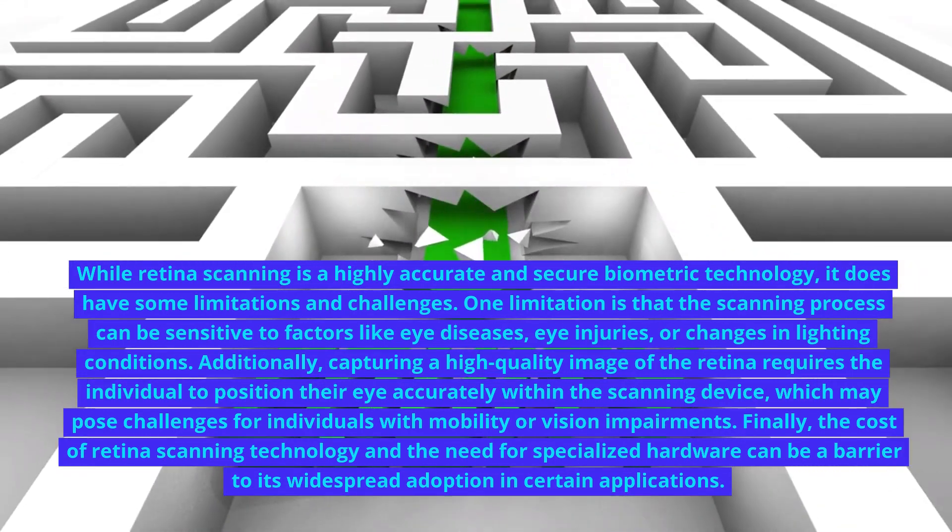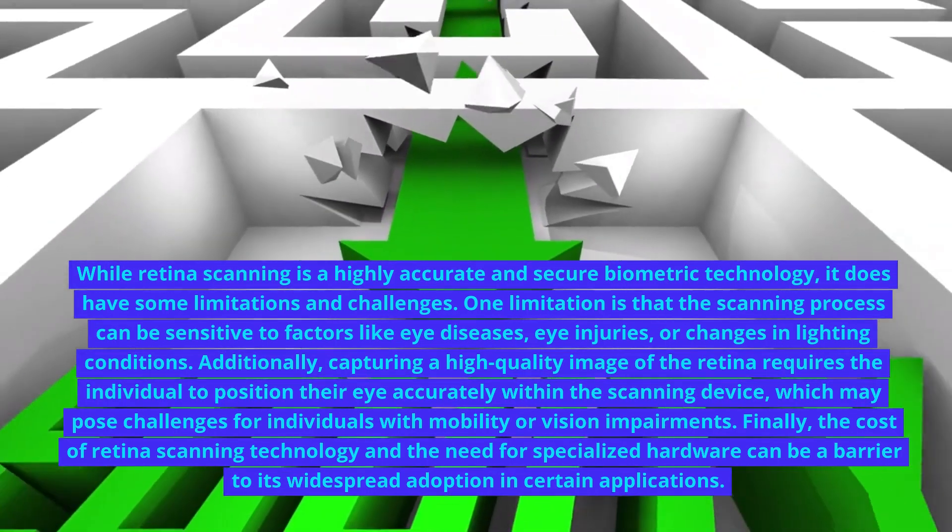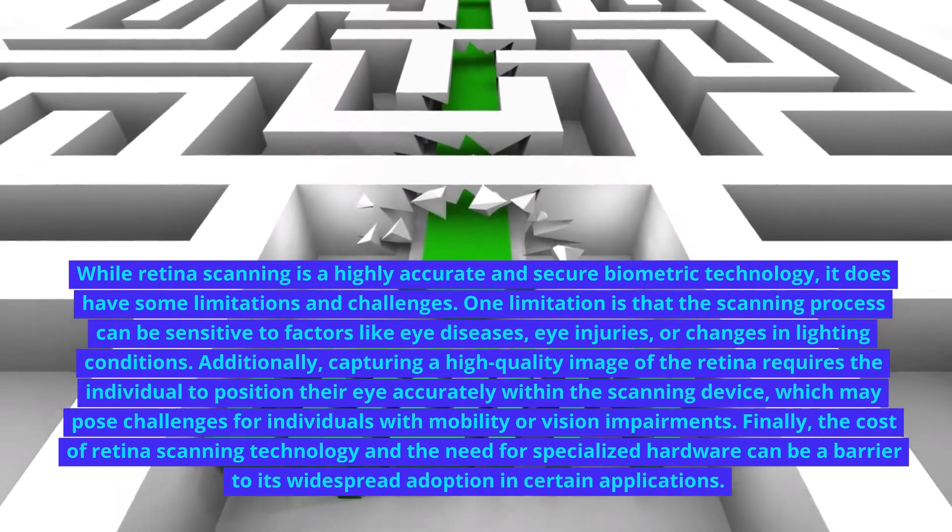Finally, the cost of retina scanning technology and the need for specialized hardware can be a barrier to its widespread adoption in certain applications.